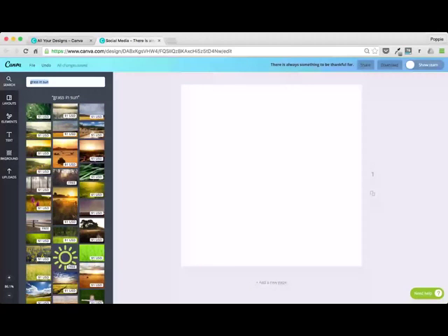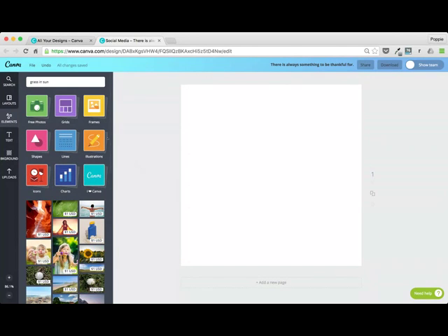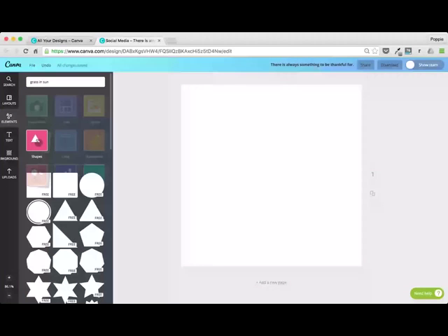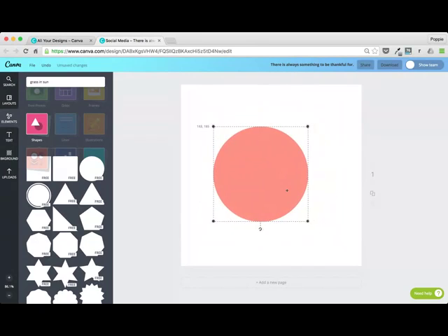When I go back into my elements section, if I shut my photos folder, we've got grids, frames, shapes, lines, illustrations, icons, charts, and a little bit of Canva swag if you wanted to drop some Canva logos onto your designs. For the ones that are easy to figure out — illustrations, we've got beautiful vectors, shapes. Shapes are really great to create a text holder, maybe you wanted to overlay some text onto a shape. You can just drop that in — Canva is really easy to make edits in terms of color. You can expand a shape, move it around the page, and even get a good idea of where it's sitting to make sure it's centered.